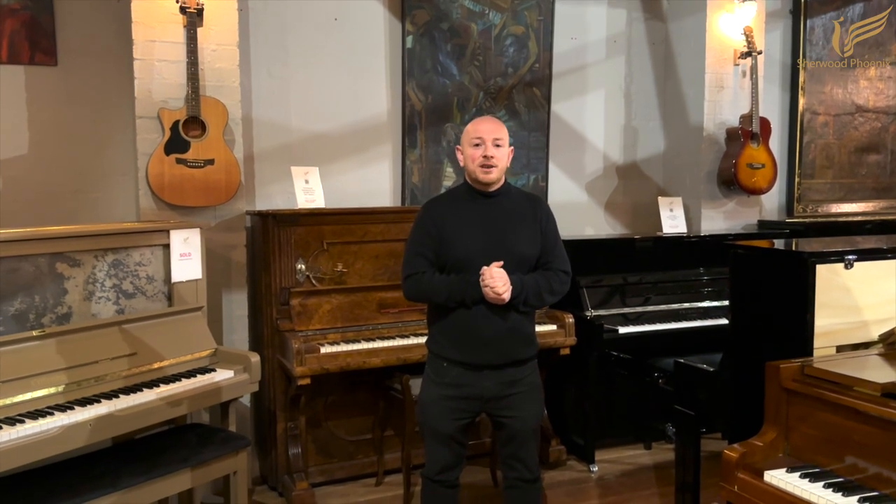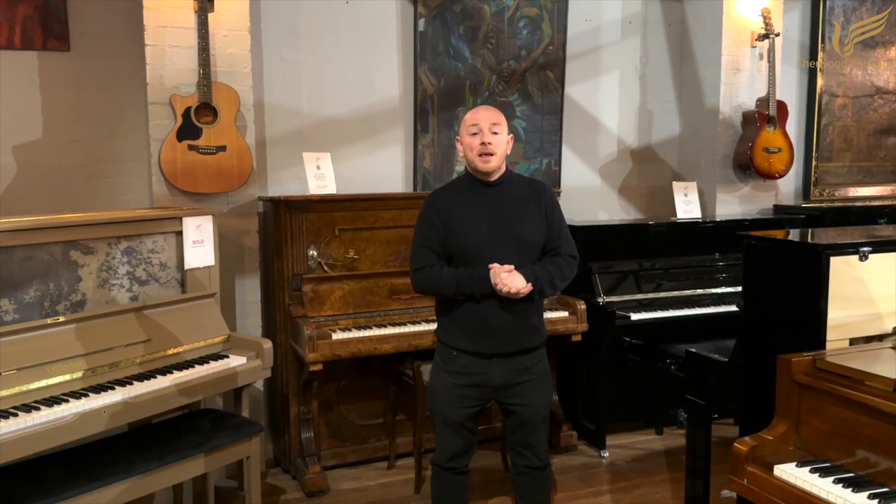If you want to get in touch, give us a call on 01623 657 301, or just come down. We're here Monday to Saturday, 10 to 5, and any other time by appointment — check the website at sherwoodphoenix.co.uk. We're constantly trying to keep the best pianos in the country, and you're more than welcome to just come down and try some pianos. Don't be shy — you're not obligated to buy anything. That's my invitation, and there's tea or coffee as well. Thanks for watching, and we look forward to seeing you!